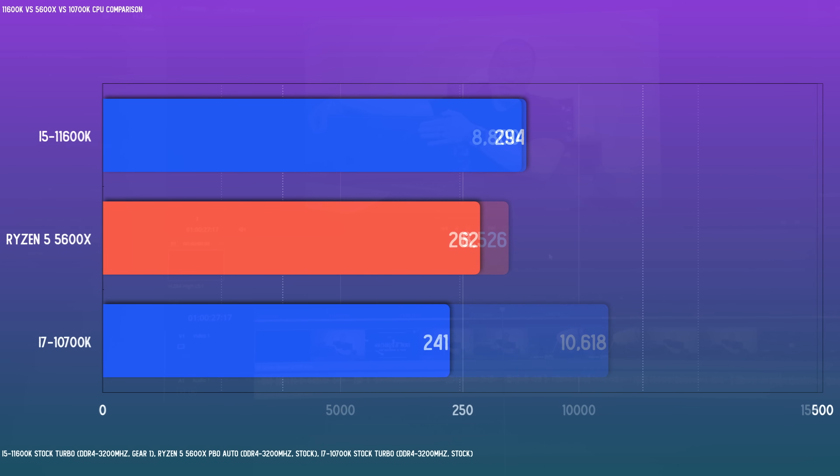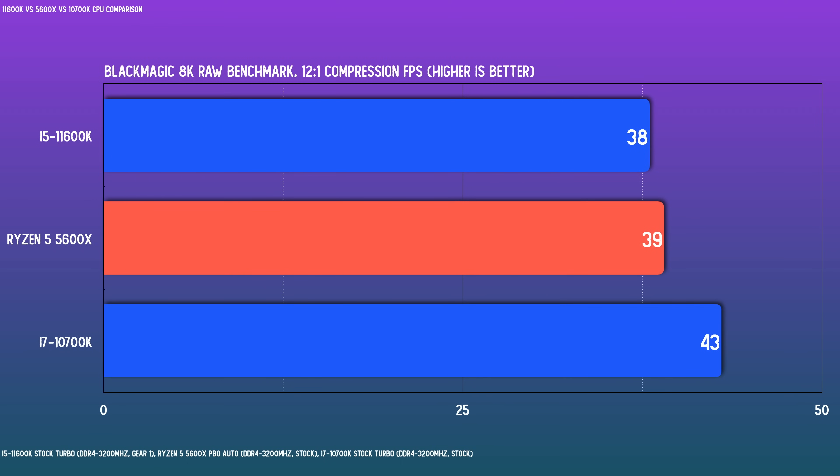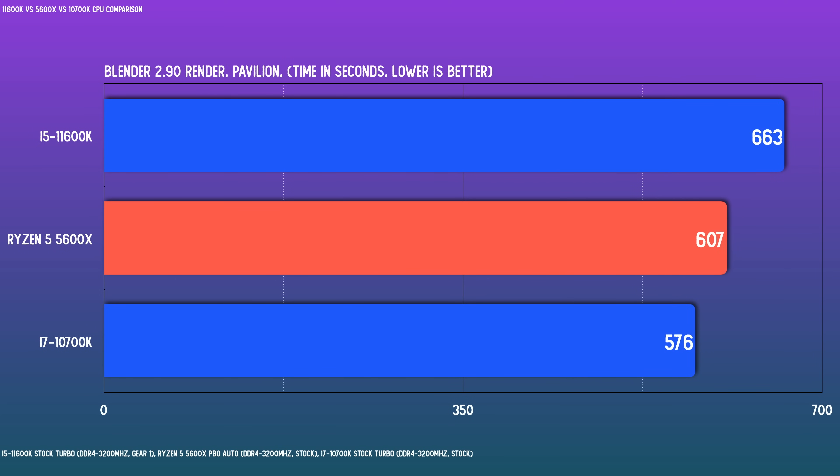With DaVinci Resolve, I encoded a recent 4K to H.264 1080p export and recorded the render time. More cores should win here, but again the 5600X is remarkably close. The Blackmagic 8K RAW benchmark measures frames per second of RAW footage decoded by the CPU, and the 10700K wins it handily. In Blender's pavilion scene, we round out the multi-threaded hierarchy — it's pretty obvious that the 10700K is clearly the best for productivity, but amazingly the 5600X is really close behind, and both easily eclipse the 11600K.